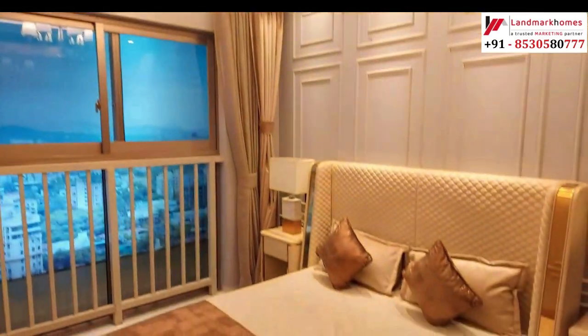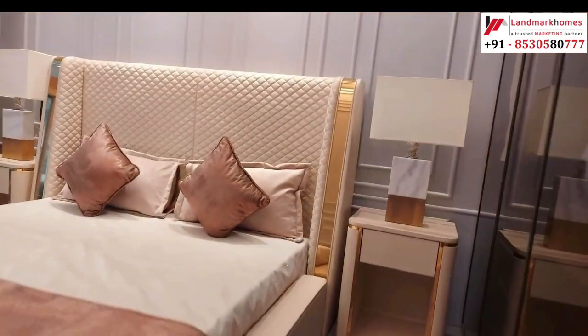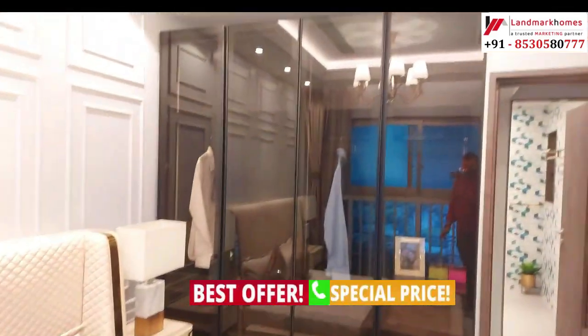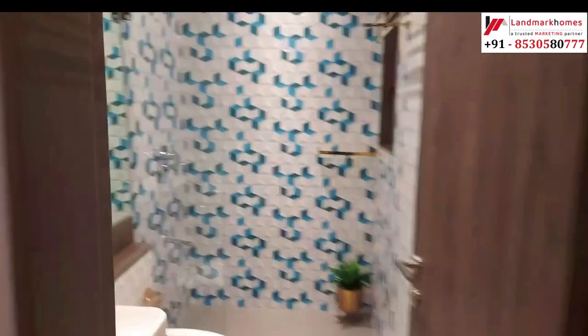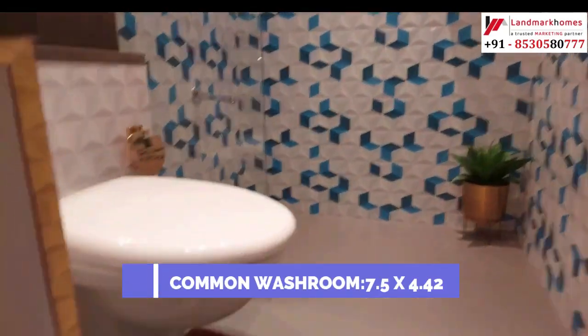Now you are seeing the spacious second bedroom — size is 10.9x13.2. For offers and best price, please call us. This is the common washroom — size is 7.5x4.42.